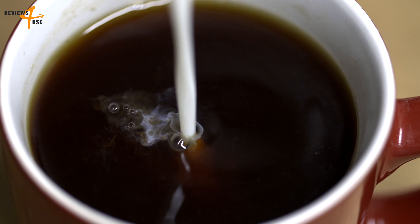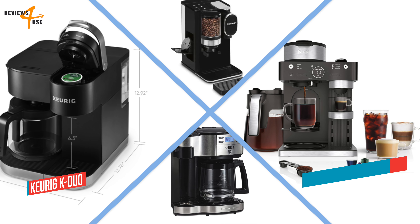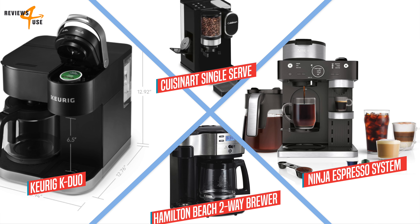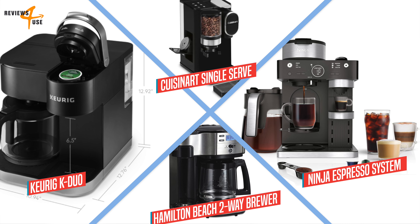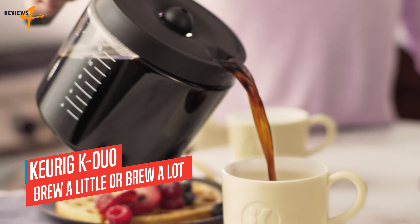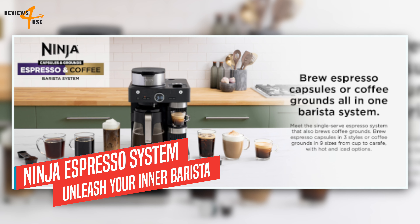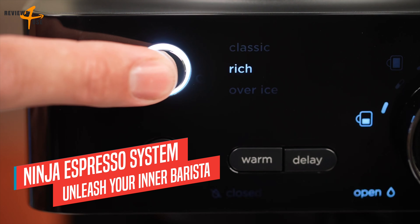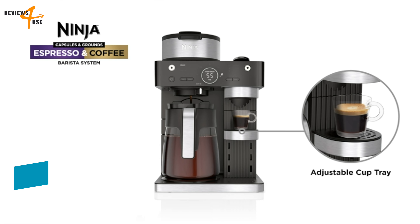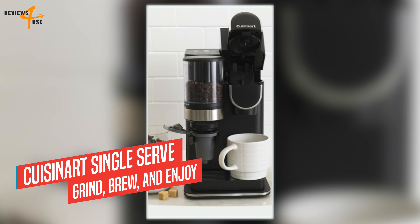Next, a coffee maker that can brew both single serve and coffee grounds is the Cuisinart Single Serve Coffee Maker. This two-in-one machine lets you use both coffee pods and coffee beans to make a variety of drinks. It has a conical burr grinder that grinds whole beans to the ideal consistency for optimal flavor. You can choose from three different serving sizes with push-button control: 8, 10, or 12 ounces. It also has a home barista reusable filter cup that allows you to use your own coffee grounds or pre-ground coffee.